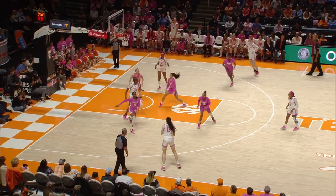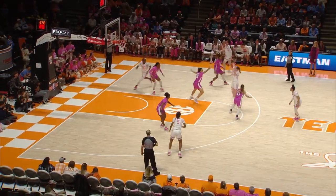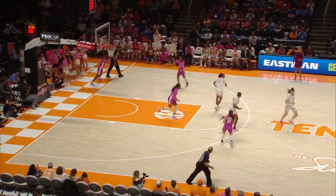Puckett on the left wing — now a cross-court pass, open from the left wing for three — it's good. Puckett turnaround jumper from the right elbow — perfect. Sarah Puckett.